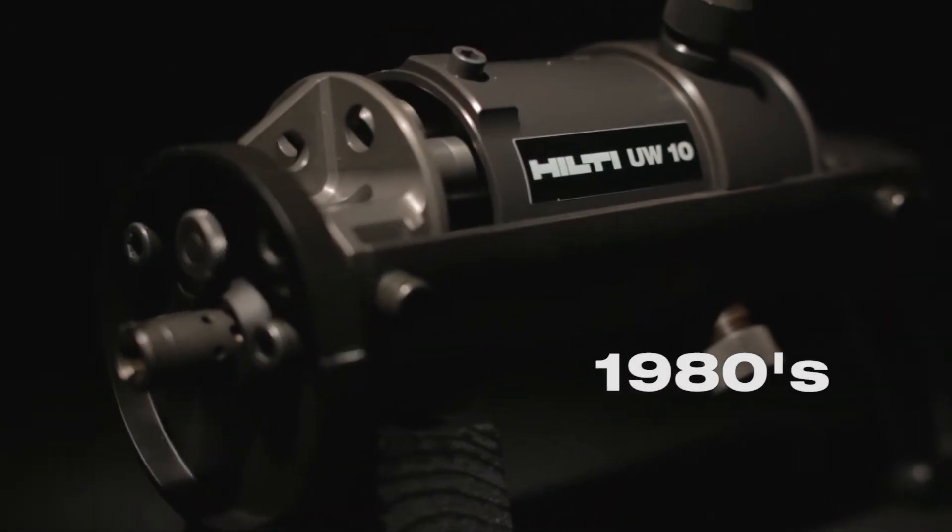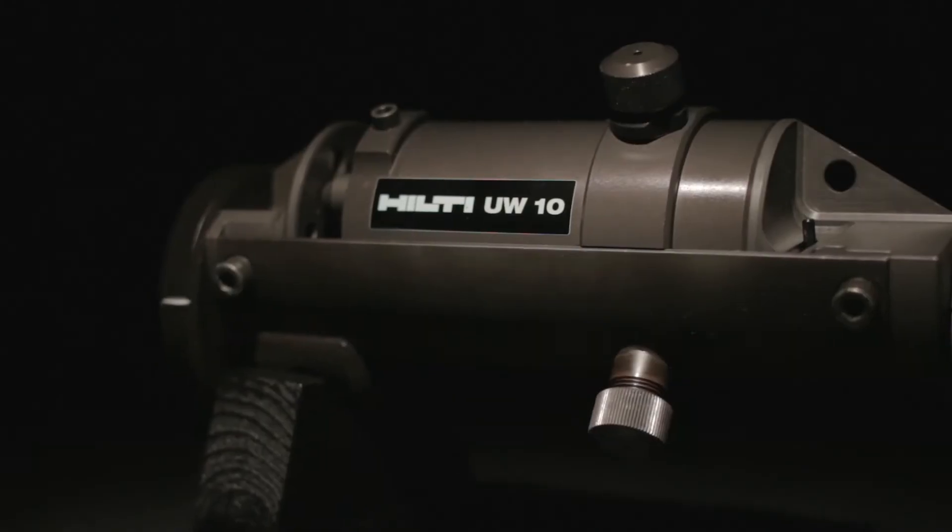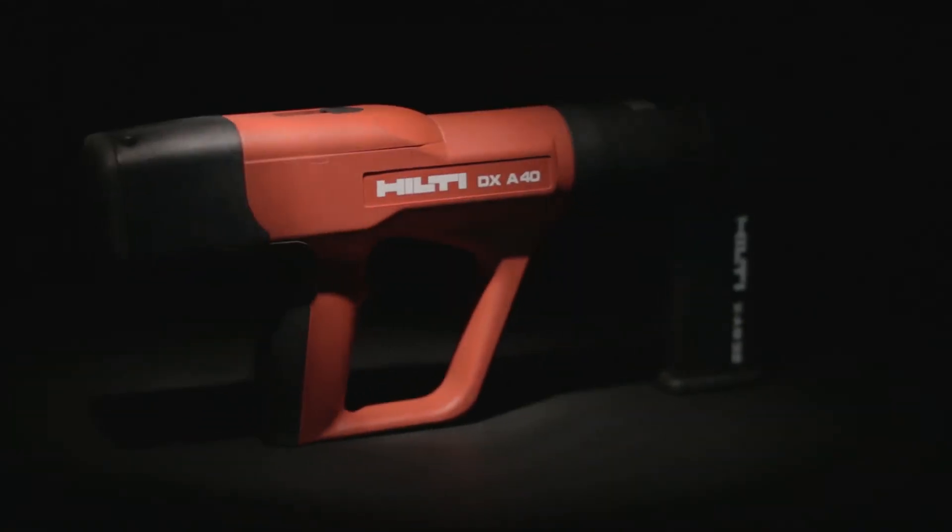The UW10 is the first underwater powder-actuated tool capable of six consecutive fastenings underwater without reloading. More innovation followed with the first fully automatic PAT, the DXA40.